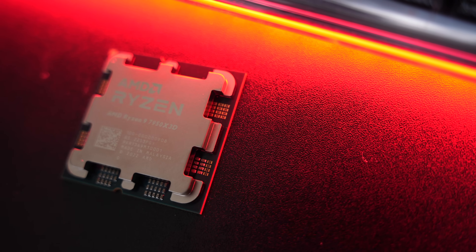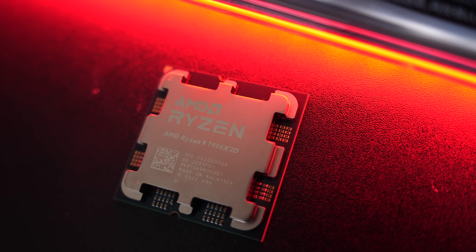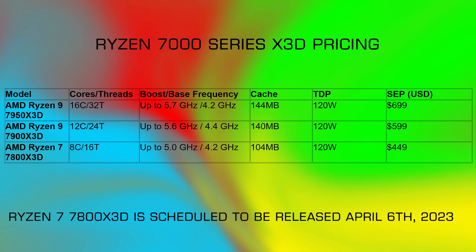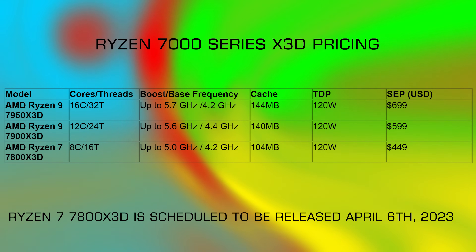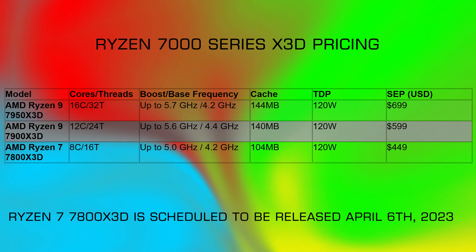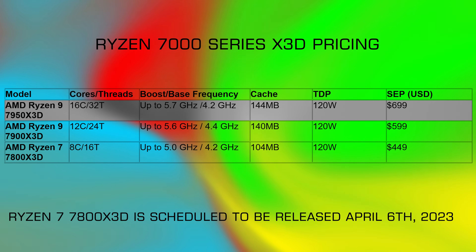Today is finally the day where AMD is launching their Ryzen 7000X3D chips, or at least two of them. The Ryzen 7 7800X3D is slated to come out a little bit later than the two being launched today: the Ryzen 9 7900X3D, which is 12 cores and 24 threads, and then the Ryzen 9 7950X3D, which is 16 cores and 32 threads.